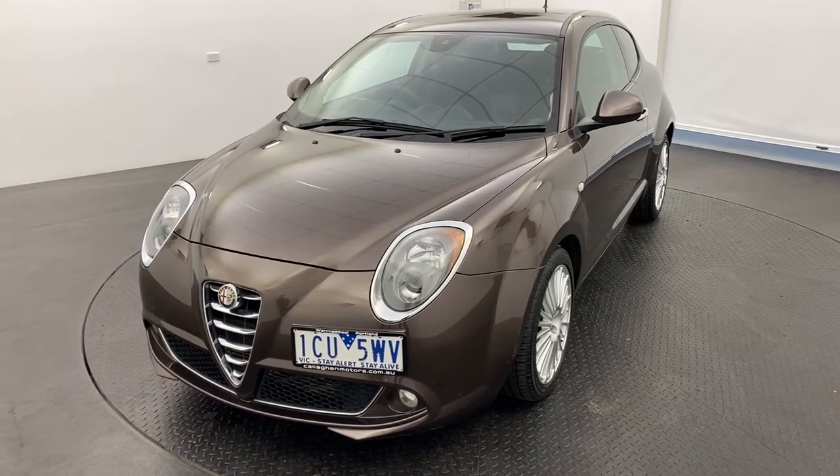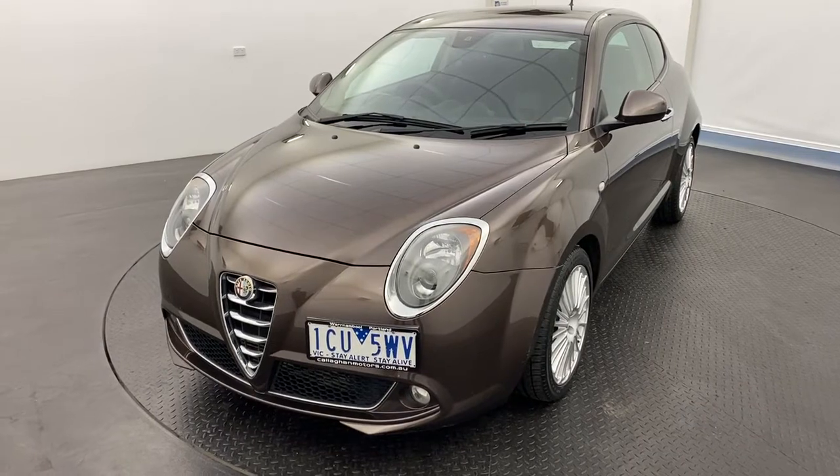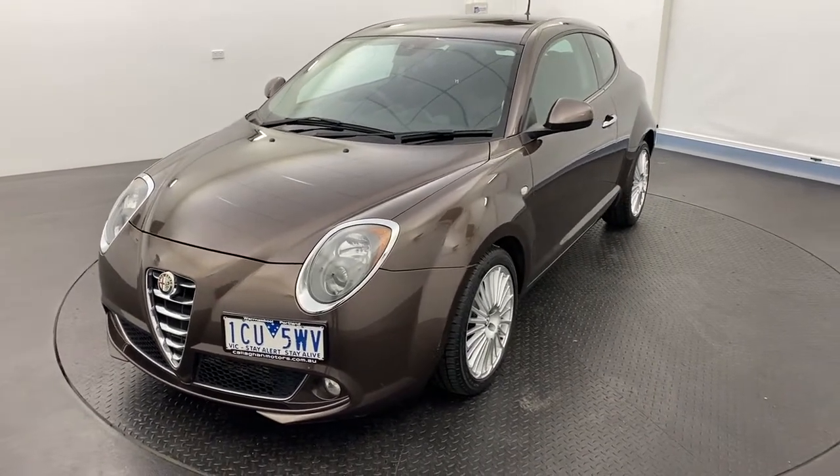G'day guys, and thank you very much for your interest in our 2014 Alfa Romeo Mito. If you are looking for a small European car, look no further than this beauty.